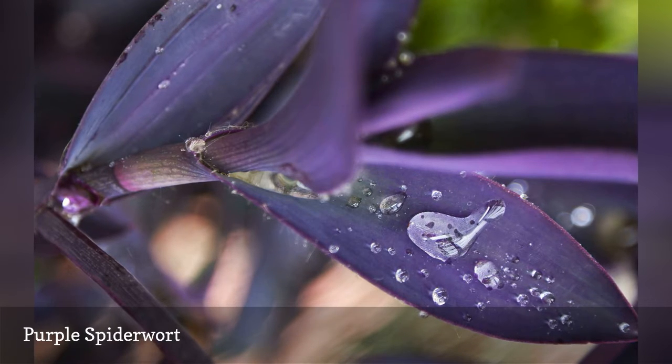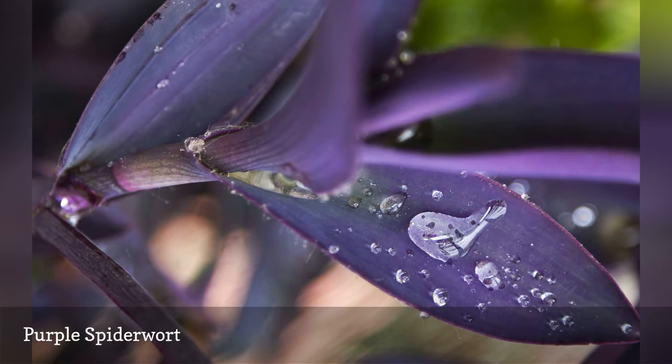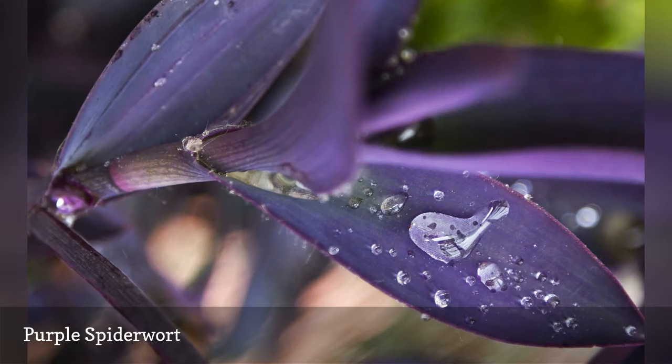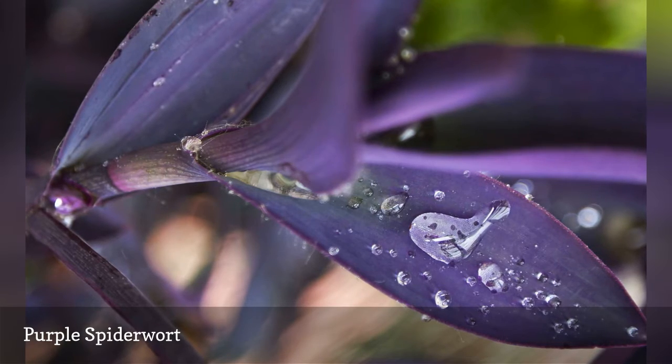Researchers found that purple spiderwort exhibited superior abilities to remove VOCs from the air, so plant several specimens in areas where you are bothered by fresh paint fumes or new furniture odors.